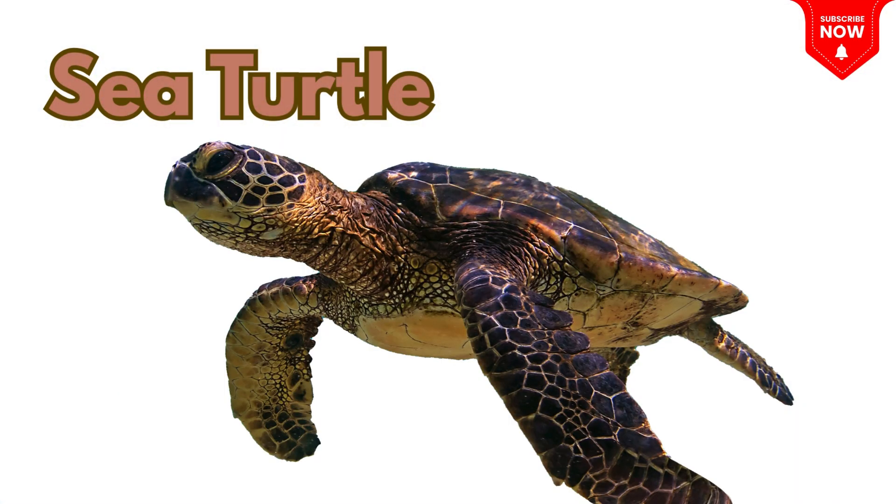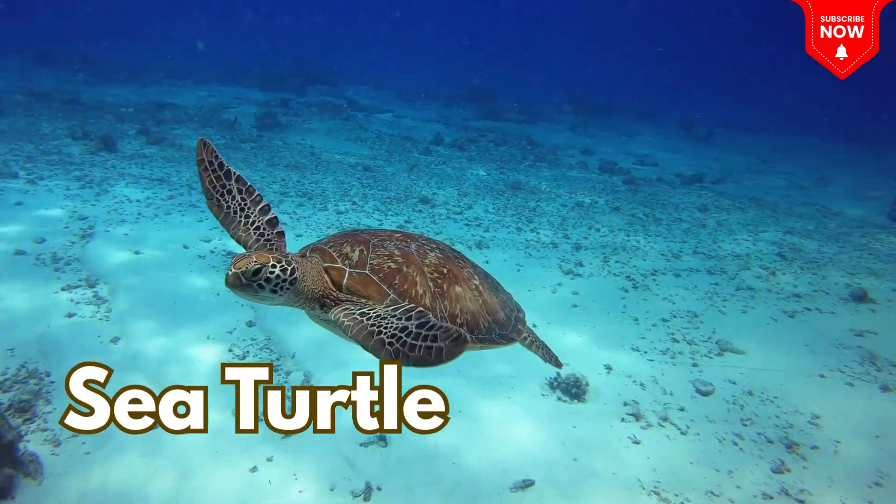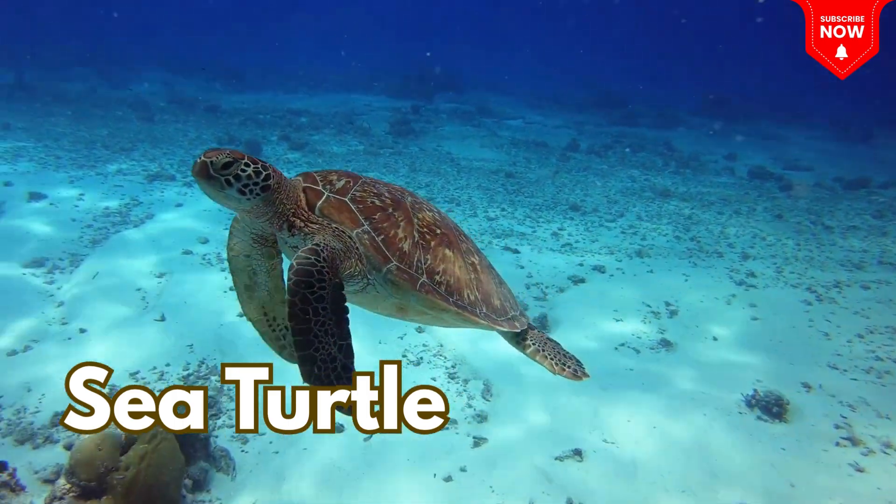This is a sea turtle, a gentle animal with a hard shell that swims slowly in the sea!